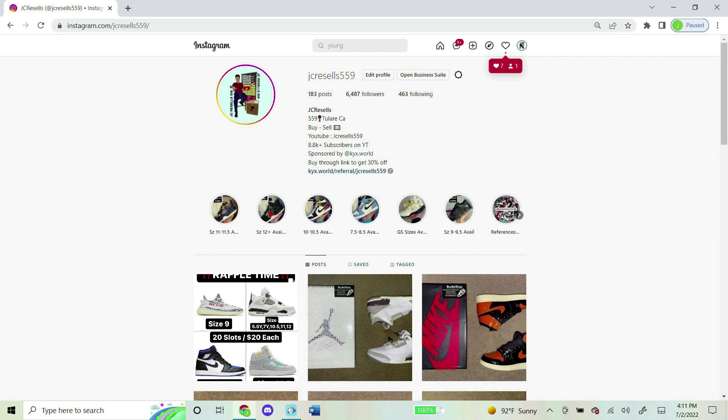I now do raffles on my Instagram daily, so if you're into that kind of stuff and want to join a future one, shoot my Instagram a follow — it's jcresales559, same exact name as my YouTube name. Thank you guys for the support, and I hope to see you in a future raffle.